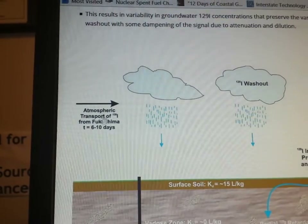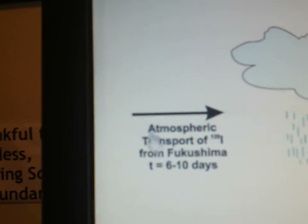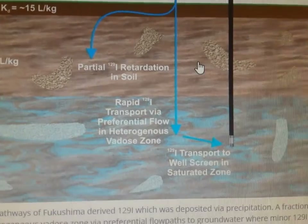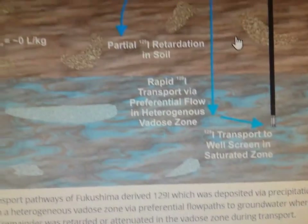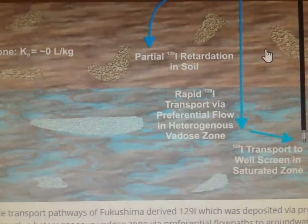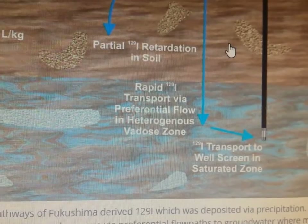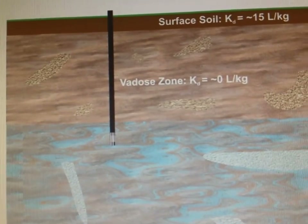Atmospheric transport of Iodine-129. You think that's the only isotope that was transported? From Fukushima, 6 to 10 days, transported here, comes down in the rain. And for those of us who don't know what the Earth looks like underneath, they're giving us this diagram. Partial Iodine-129 retardation in soil. Rapid Iodine-129 transport via preferential flow in heterogeneous vadose zone. Iodine-129 transport to well-screened and subsaturated zone. Vadose K equals approximately zero. This is all science talk — I have no idea. I know that K means something.